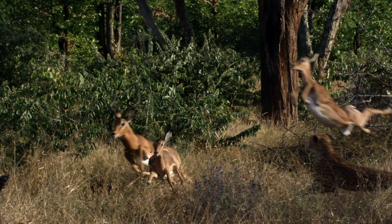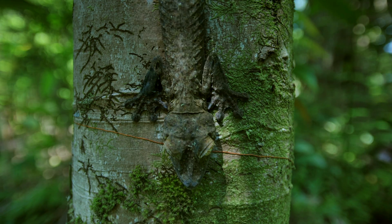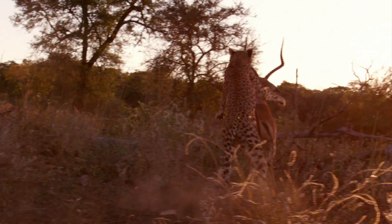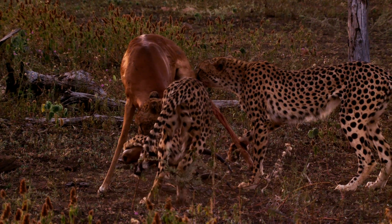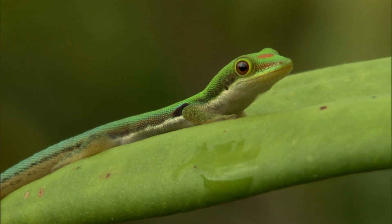The world is full of extraordinary creatures with highly specialized abilities that allow them to navigate and thrive in the most hostile of environments. And the genius of nature is exactly where scientists are looking to take inspiration for designing the next generation of robots.